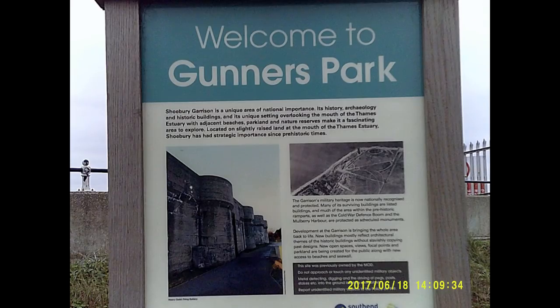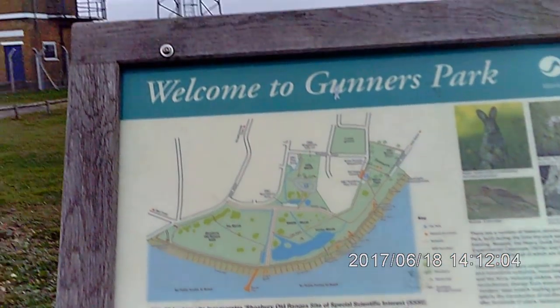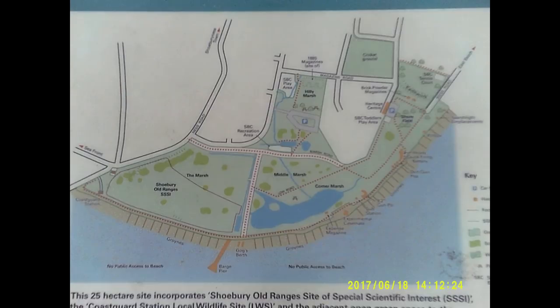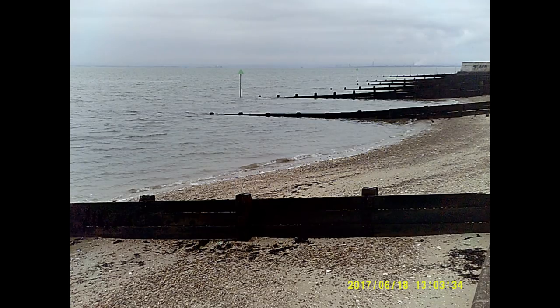Gunners Park has been a site of human occupation for at least 10,000 years, with evidence of Mesolithic occupation, Roman saltworking and Iron Age settlement. Sheep and cattle grazed the marsh until its purchase in 1849 by the Board of Ordnance, when the land became an experimental and practice artillery range.